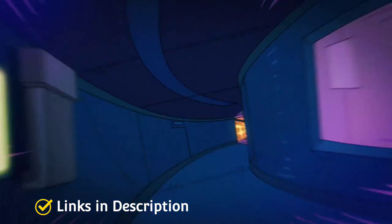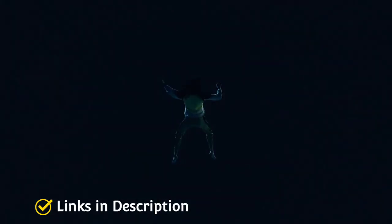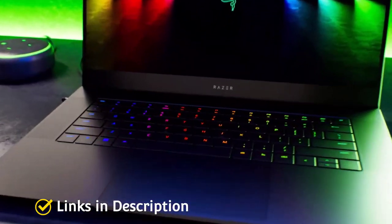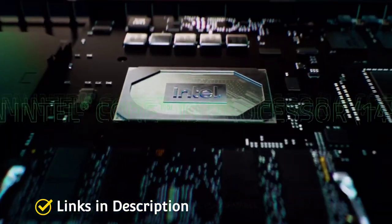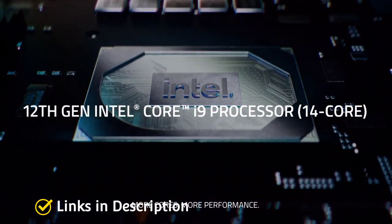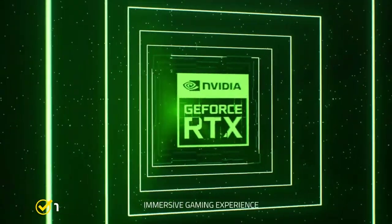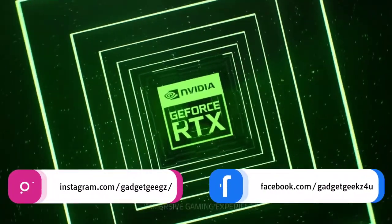These Intel i7 12th generation laptops also offer Wi-Fi 6 for a major boost in internet connectivity, Thunderbolt 3 for high-speed data transfer, and display technology up to 4K HDR for dazzling visuals. In this video, I am going to show you 5 amazing Intel Core i7 12th generation powered laptops that you can consider buying.